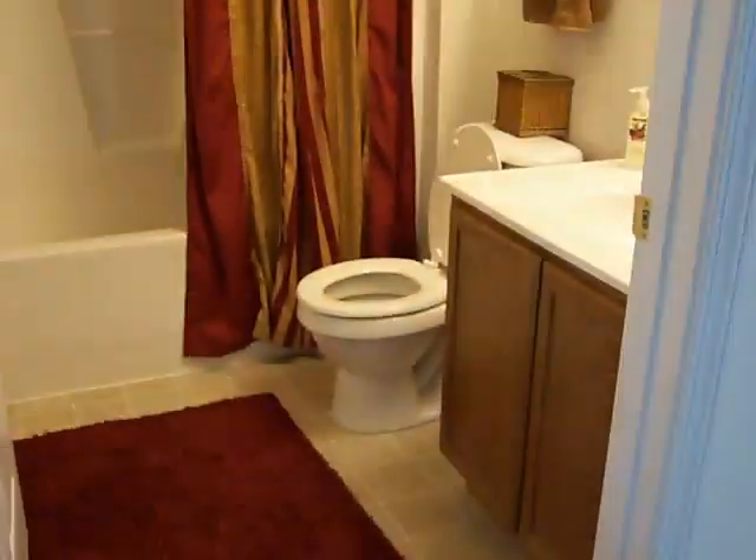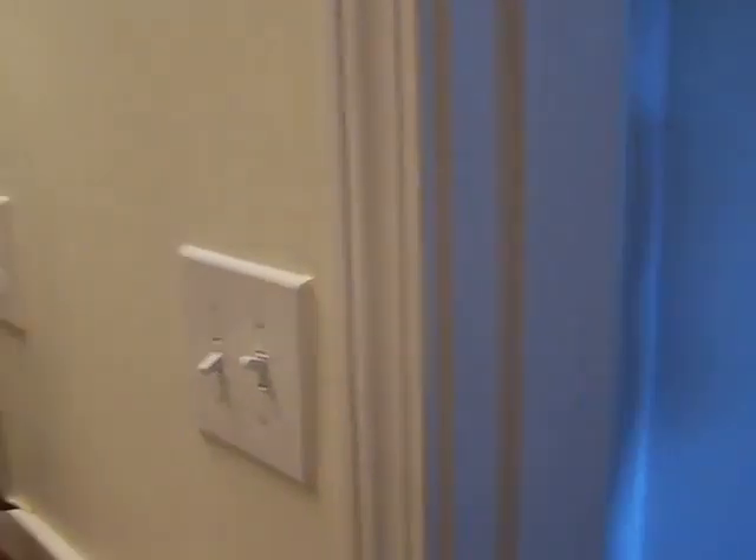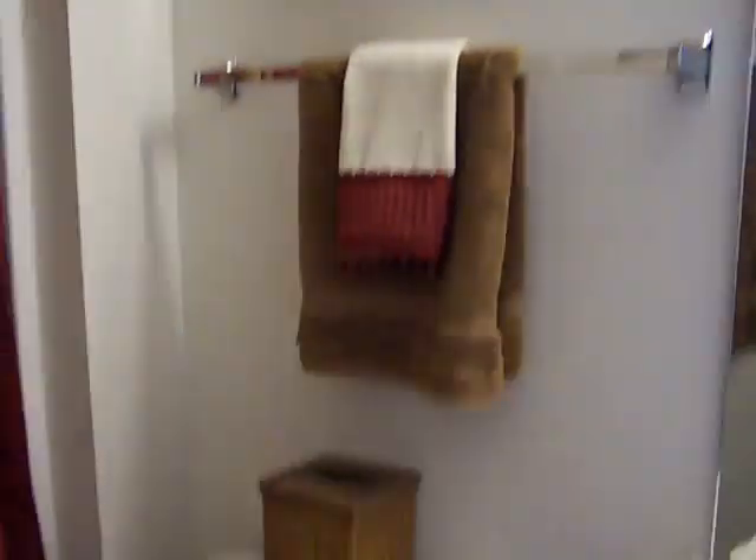So this is a hallway bath that goes in between the two bedrooms, so this will be shared by guests and the kids. Same cabinets, same countertops, newer fixtures, another outlet plug-in. There's bulb lighting. Got the toilet. Same bathtub offset fixture. And ceiling fan fixture, sprinkler.